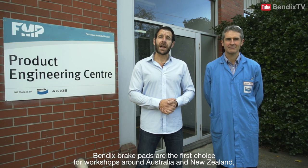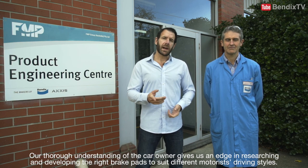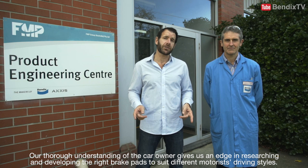Bendix brake pads are the first choice for workshops around Australia and New Zealand, simply because of their quality, effectiveness and value for money. Our thorough understanding of the car owner gives us an edge in researching and developing the right brake pads to suit different motorist driving styles.